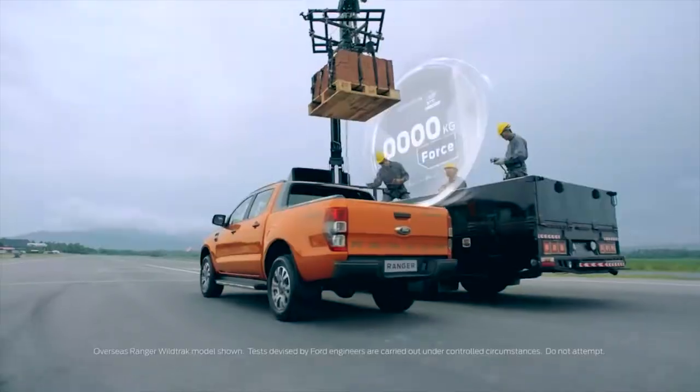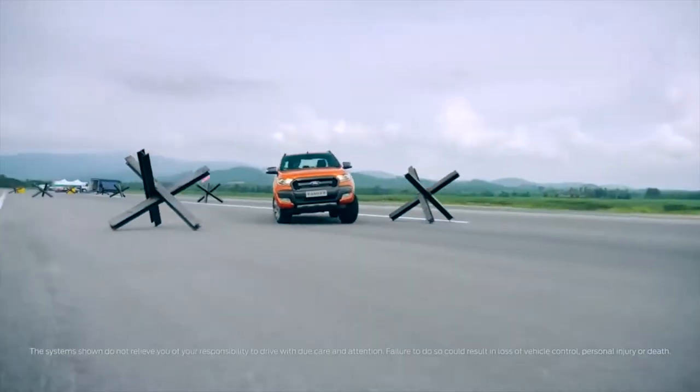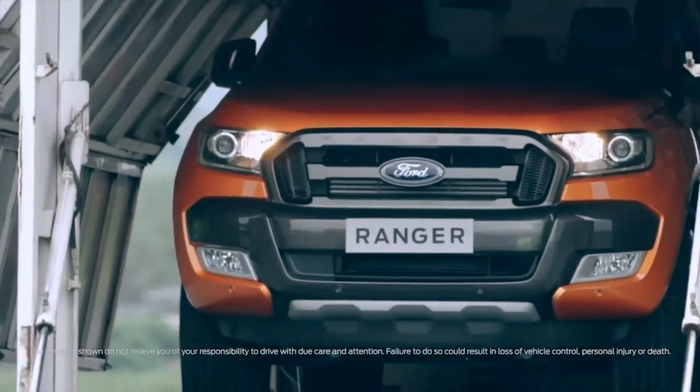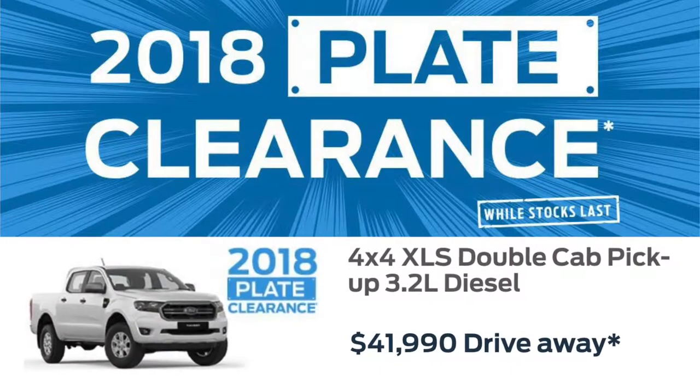In need of a new workhorse? The Ford Ranger 4x4 XLS manual double-cab pickup never needs a day off, with its rough-and-ready build and 3.2-litre diesel engine. Get yours now from $41,990 drive away.